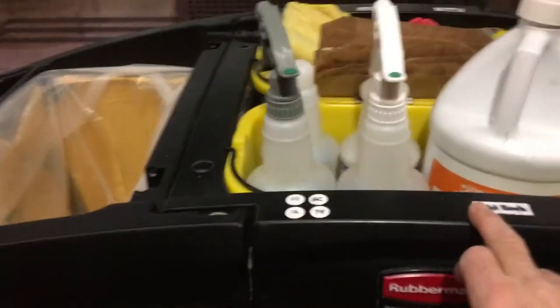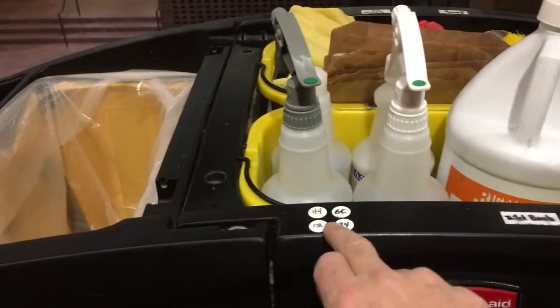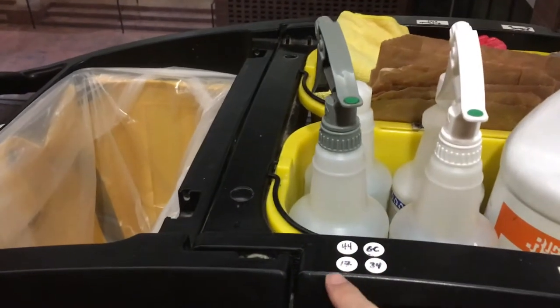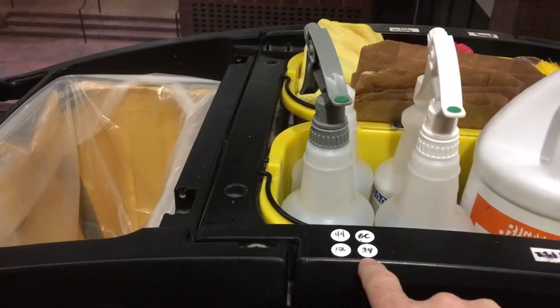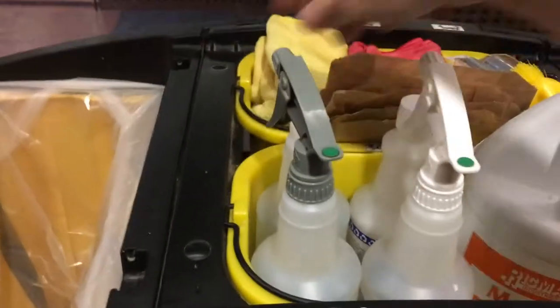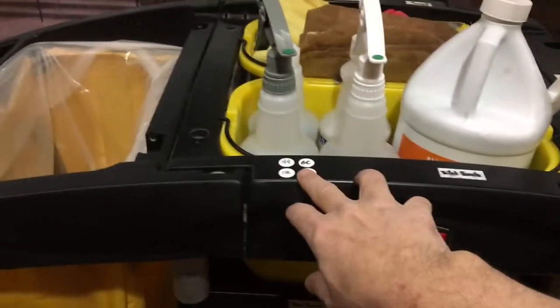On top we have things labeled as well — this is for our toilet brush. We use these bottle cap labels to mark our round bottles with the chemical numbers we use: glass cleaner, surface cleaner, scrubbing cleaner, and toilet cleaner — those numbers are marked on there.